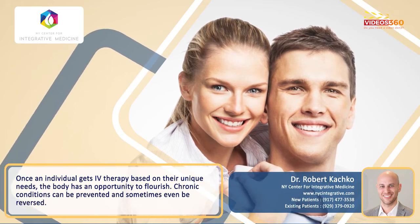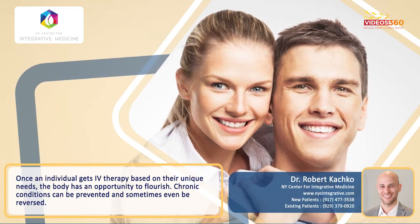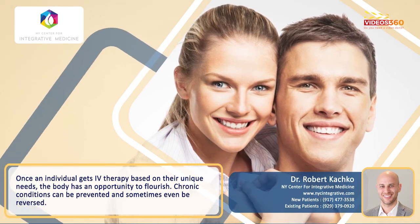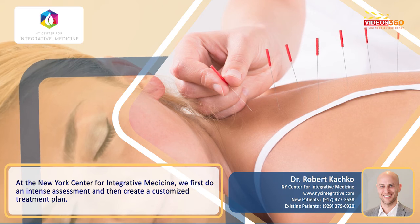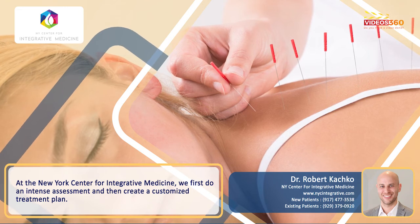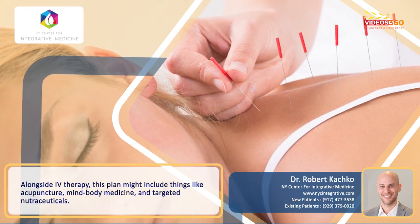Once an individual gets IV therapy based on their unique needs, the body has an opportunity to flourish. Chronic conditions can be prevented and sometimes even be reversed. So at the New York Center for Integrative Medicine, we first do a very deep assessment, unlike what you might find anywhere else, and then create a customized treatment plan that alongside IV therapy might include things like acupuncture, mind-body medicine, and targeted nutraceuticals.